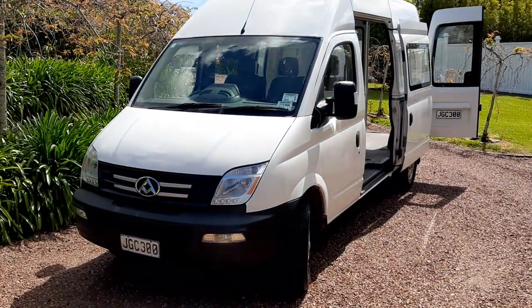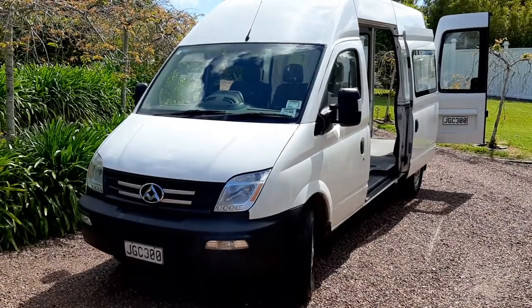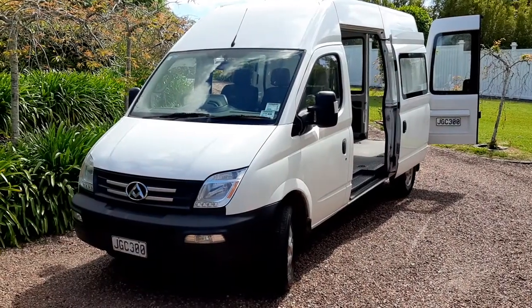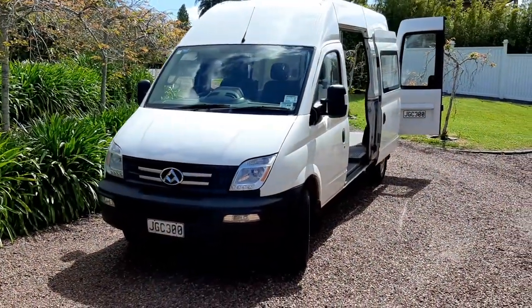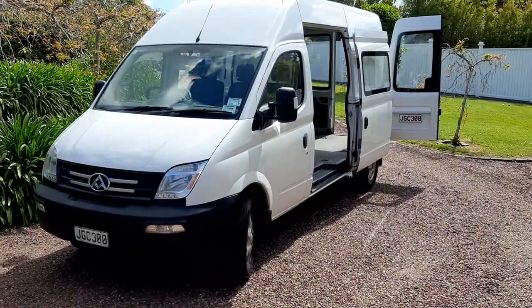Here we have a 2015 LDV Biggest. This is the very large one with the over six foot headroom, easier to stand up in, ideal for a camper or trade vehicle. This vehicle has travelled 275,000 Ks. This is the model that they were advertising as doing a million Ks and they haven't had to do any work on them. So a very reliable vehicle.